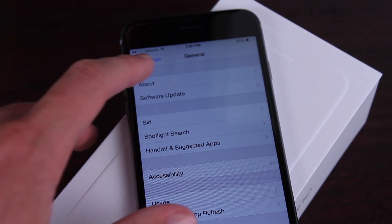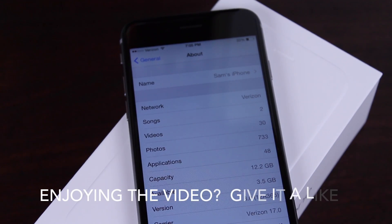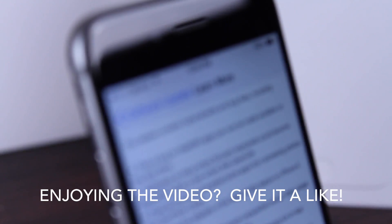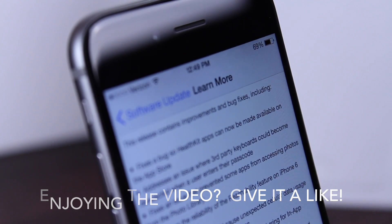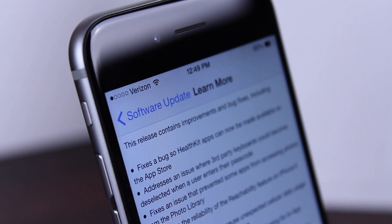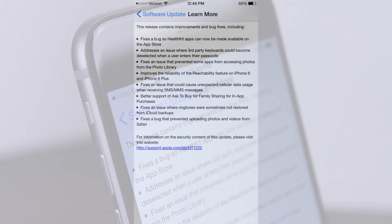Anyway, that was just a little rant I had about iOS 8.0.1. However, I was lucky enough to actually grab a screenshot of what bug fixes and performance improvements this update included, so we have kind of a pre-release look at what iOS 8.0.1 will include. Here is the complete changelog that Apple has given us for iOS 8.0.1.